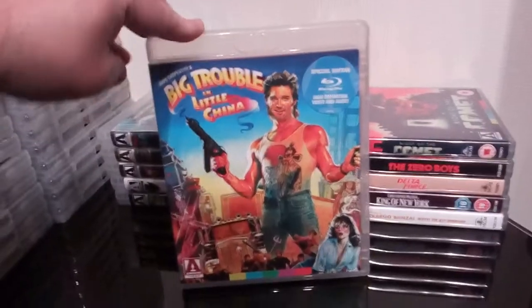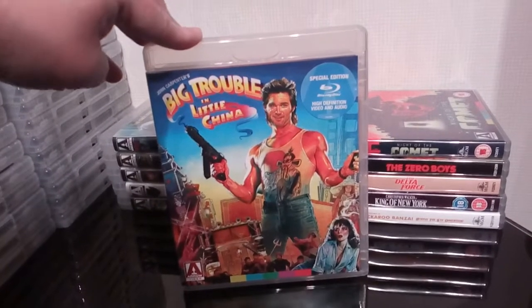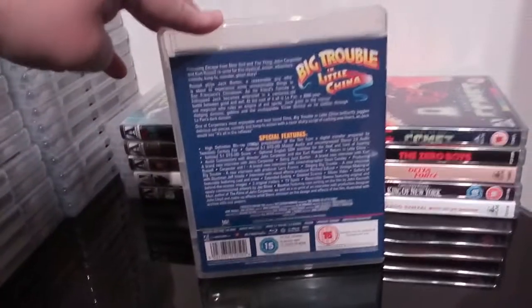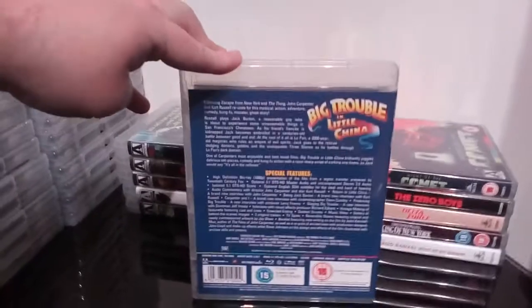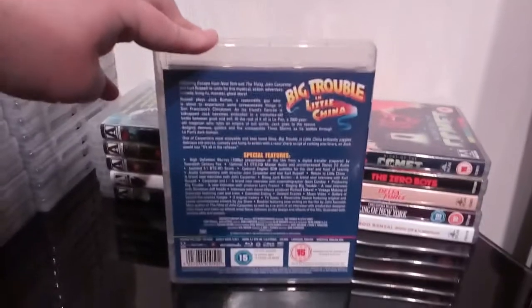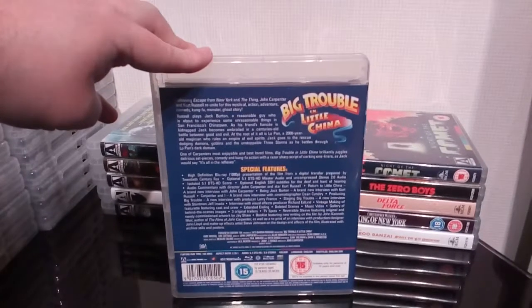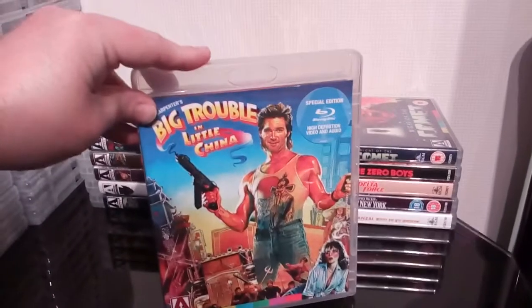Next up is the one and only superb John Carpenter's Big Trouble in Little China — great release. I missed out on the steelbook, which of course is out of print now and goes for silly money. But I'm quite happy with the Arrow release — it still has all the excellent extras that the steelbook has, and the artwork is fantastic as well.